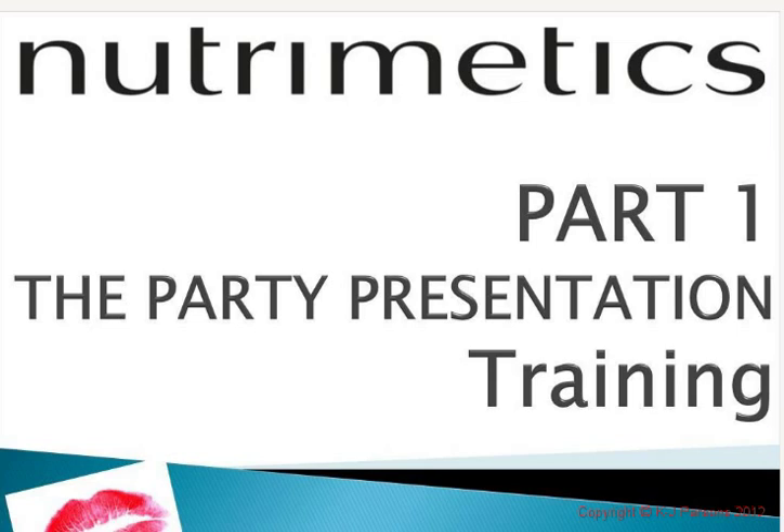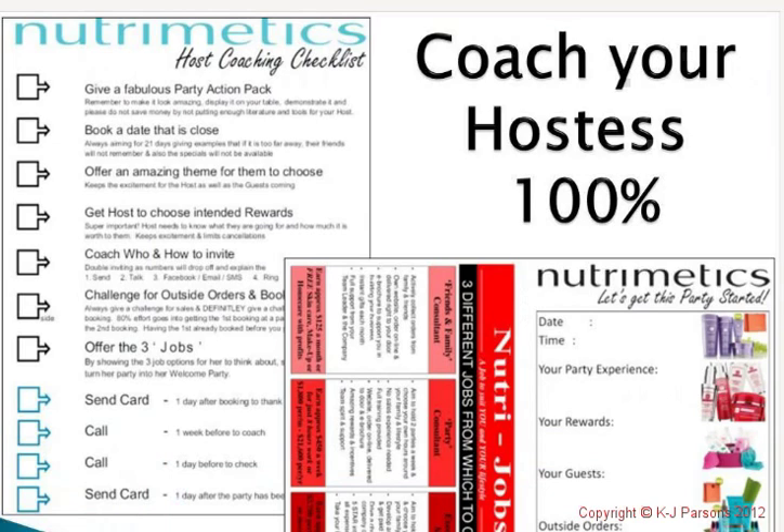Hello and welcome to part one of the party presentation training. It's great to have you with us and I hope you enjoyed our first one, which was hostess coaching. Speaking of a perfect party presentation, it goes without saying that in order to hold a perfect party, you need to make sure that you followed all the steps of hostess coaching — that was in the last two gold mailers, but it is the first step of perfect presentations.